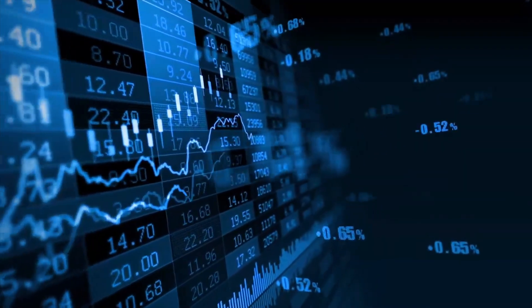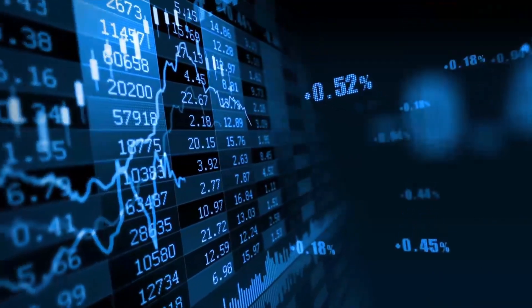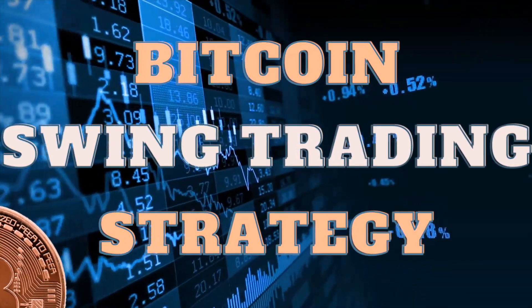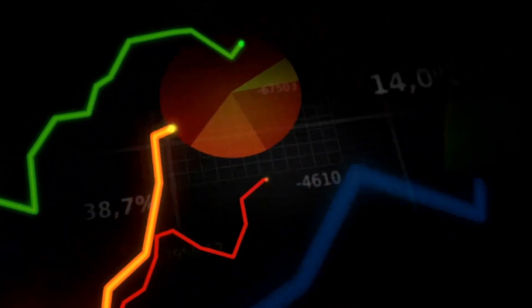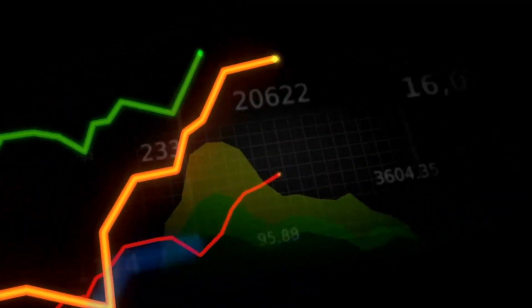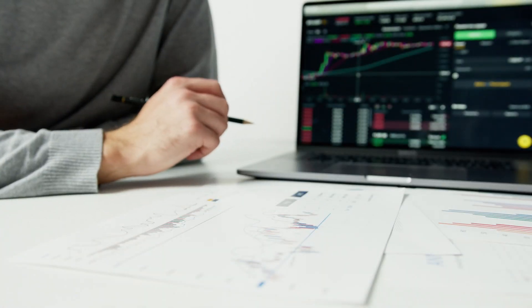Hey traders, welcome to the Trading Journal. Today I will reveal one of the most simple Bitcoin trading strategies ever. It is simple but still one of the most profitable trading strategies I have tested myself. The strategy will be fit for you if you want to be a profitable crypto trader. As always, I will share a cheat sheet with you at the end of the video so you don't have to take notes while listening.